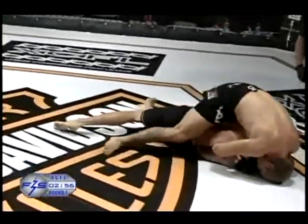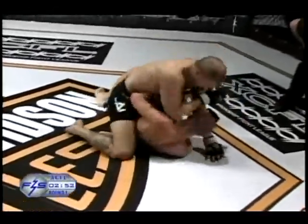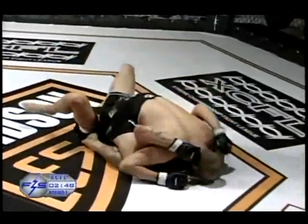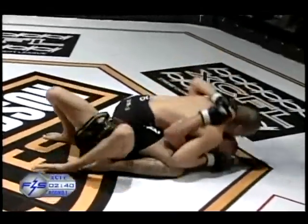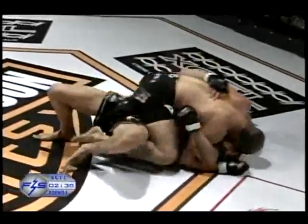Nice. He's easily sliding that left arm around the neck. Beautiful. Oh, nice strikes. James just keeps getting into another bad position. Not that much he can do with Chris on top of him. You're not gonna shake Chris, that's for sure.